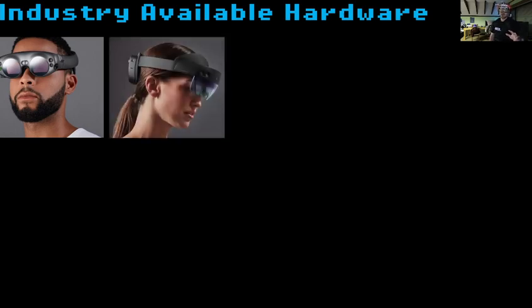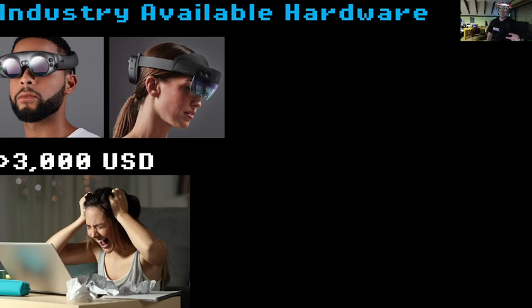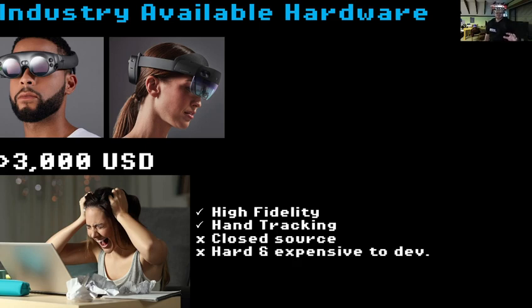Looking at industry-available hardware: everybody's heard of the Magic Leap One and the Microsoft HoloLens 2 — beautiful, absolutely lovely, but over $3,000 US dollars. They're high quality with great hand tracking, however they're closed source, quite expensive, and hard to develop with. They also require adapters to attach protective equipment like welding helmets or hard hats used in the field.